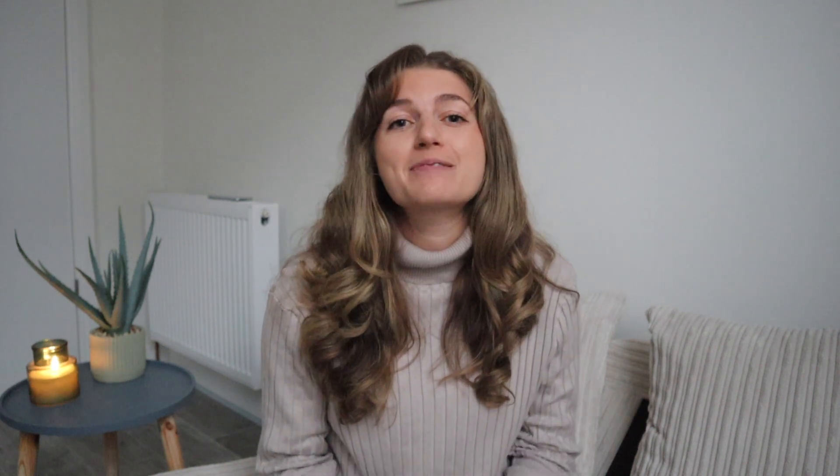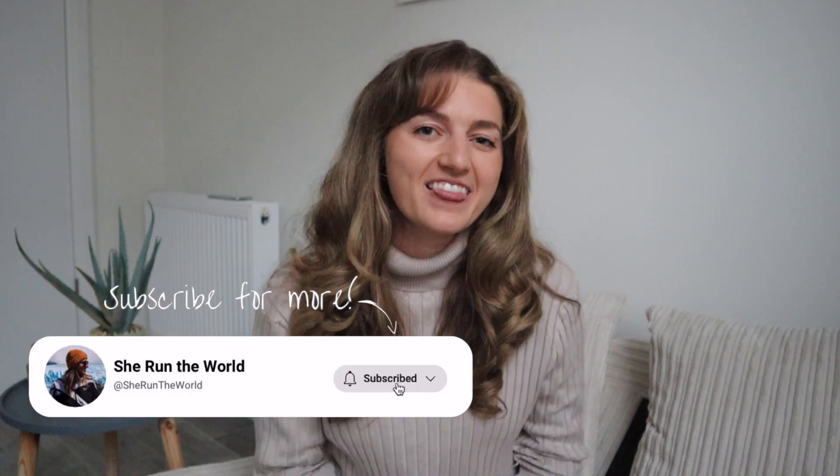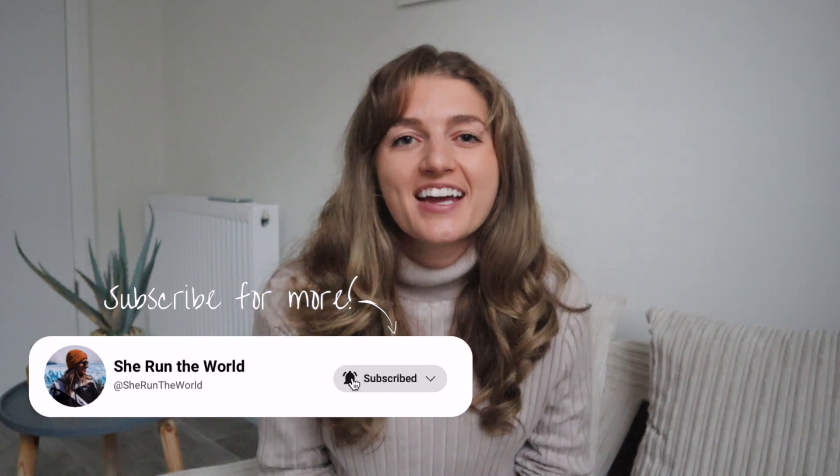If you're obsessed with Christmas lights, decor, markets, and just all things Christmas, don't forget to take a trip to the city that was just voted 2023's most magical Christmas light displays in all of Europe — London. Check out this video for the Ultimate London Christmas Guide.